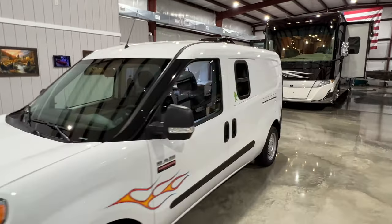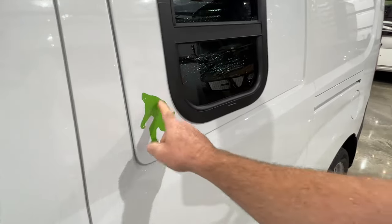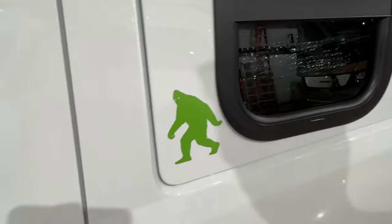If you're ready for the van life, this would be a great vehicle. Got a cool little Sasquatch here — again, that can be removed if you don't like it.